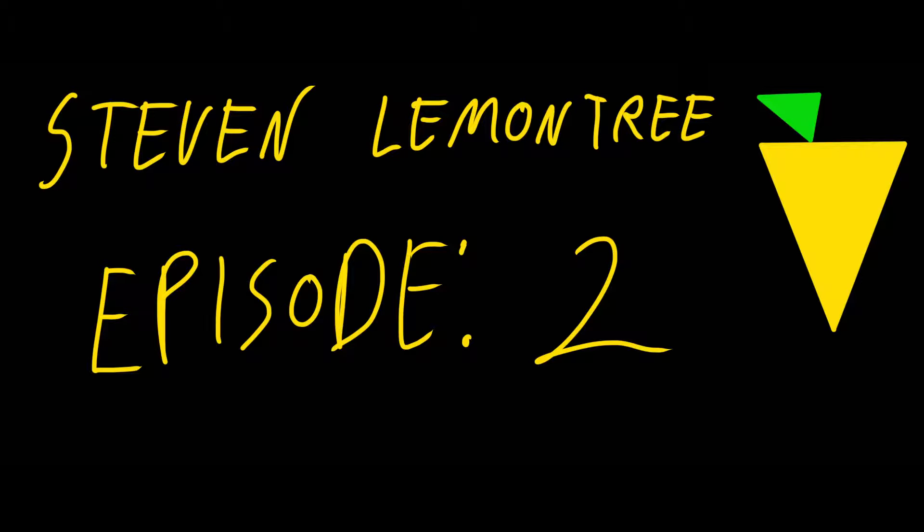Waitrose Essential Short Crust mince pies. "Smaller than last year. Nice pastry, holds its shape. Good mince." 25p each. 7.5 out of 10.